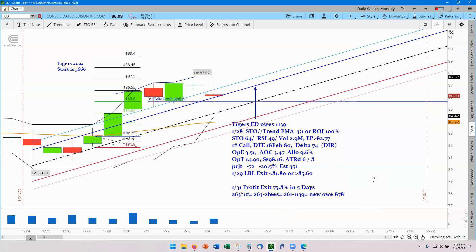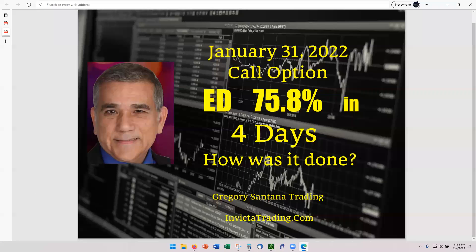That is the conclusion of today's report. Edison exiting out at 75.8% in four days. We'll catch you on the next video because we have another big winner to cover — it happened yesterday. Thank you very much for stopping by and checking it out. Catch you on the next video. Bye-bye.